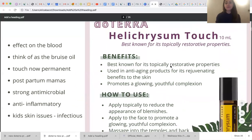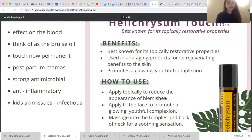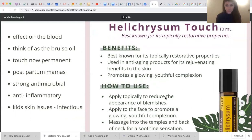Helichrysum Touch — many of you are familiar with Helichrysum. This is a really awesome time to get some because Helichrysum is a very expensive oil that is difficult to harvest and comes in the 5ml bottle. In the touch line we get it diluted. Helichrysum is a really interesting oil — it's best known topically for its restorative properties for the skin, anti-aging benefits, promoting a glowing youthful complexion. It's awesome to massage into sore muscles as well — you'll notice it's in Deep Blue — so it's very restorative to the muscles too.